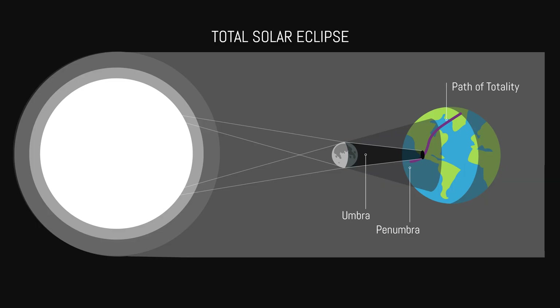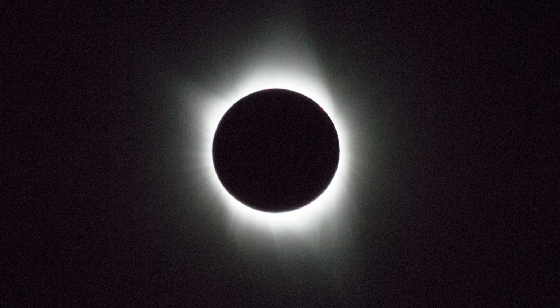This differs from a total solar eclipse, where the moon completely covers the sun and the sky darkens. Annular eclipses occur about twice yearly but are not visible from everywhere on earth.